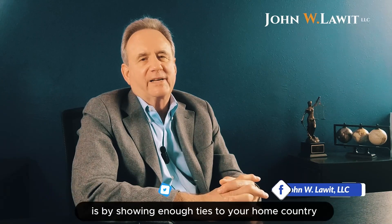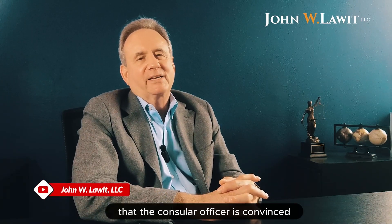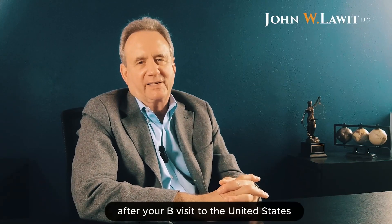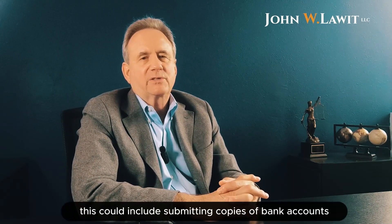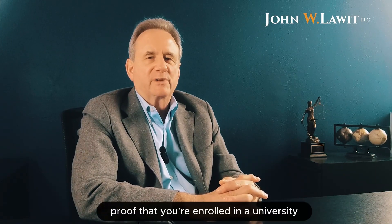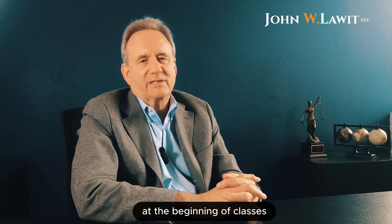The way you prove that is by showing enough ties to your home country that the consular officer is convinced that you will return after your B visit to the United States. This could include submitting copies of bank accounts, deeds for homes, letters from employers who are expecting you to report back to work at a particular time, proof that you're enrolled in a university and that you have to report back at the beginning of classes.